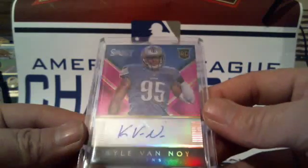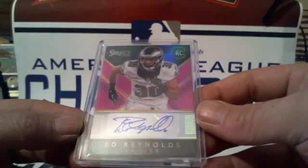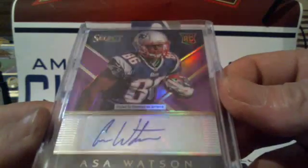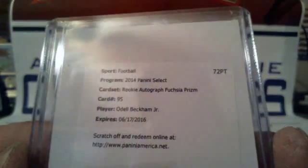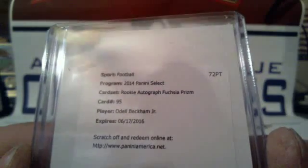These are pink: Kyle Van Noy for the Lions, another pink Rashad Hedgeman Falcons, a pink Ed Reynolds for the Eagles. Asa Watson for the Cowboys — that one is a purple and it is numbered 1 of 15. Marion Grice for the Chargers red, Garrett Gilbert for the Rams, and a redemption for the Giants — Odell Beckham Jr. rookie autograph fuchsia prism. Beautiful hit!